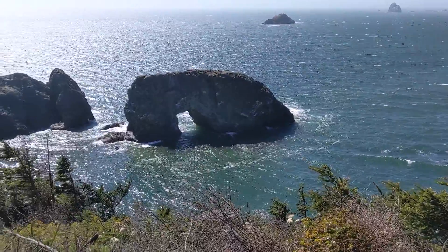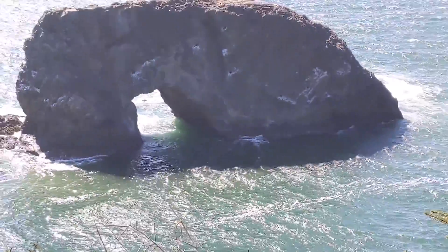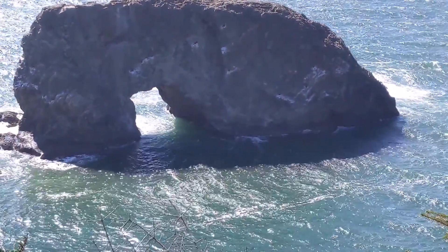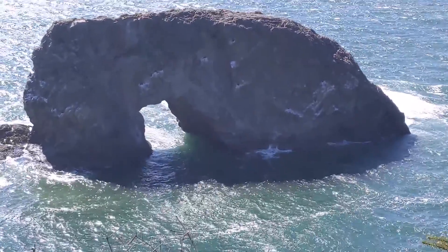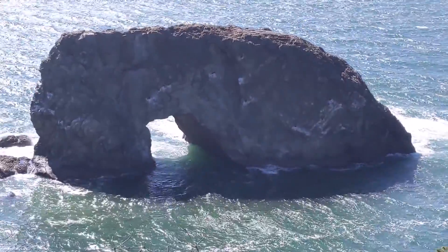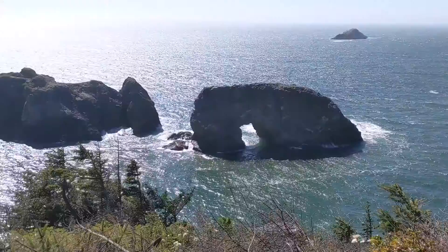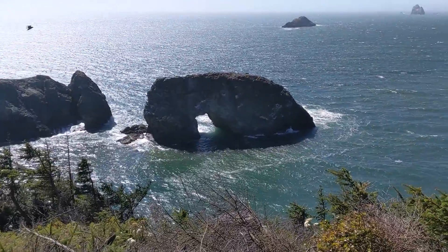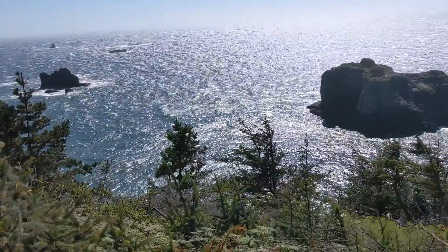Now we are checking out Arch Rock. Basically, the power of the waves created the sea cave, which eventually created a tunnel and then an arch. Eventually the arch is going to collapse — it'll just be two separate islands. That's really, really neat. Just the surroundings in general, loving it.